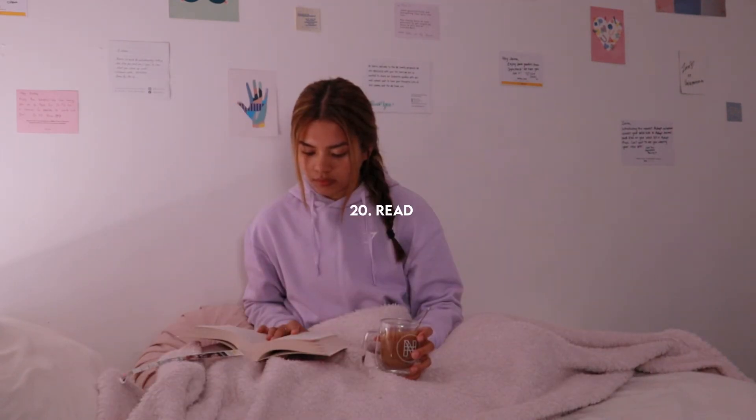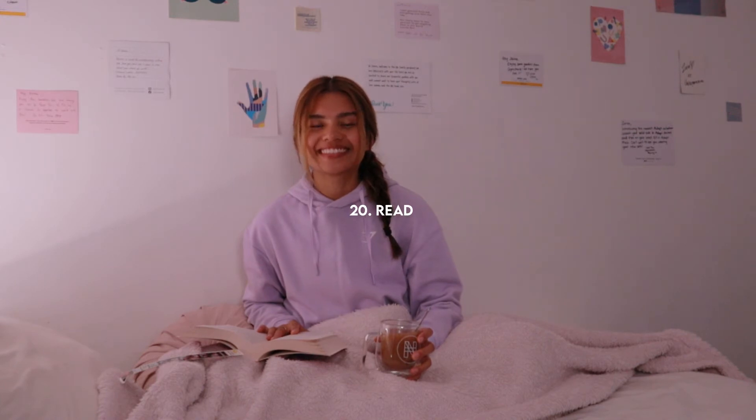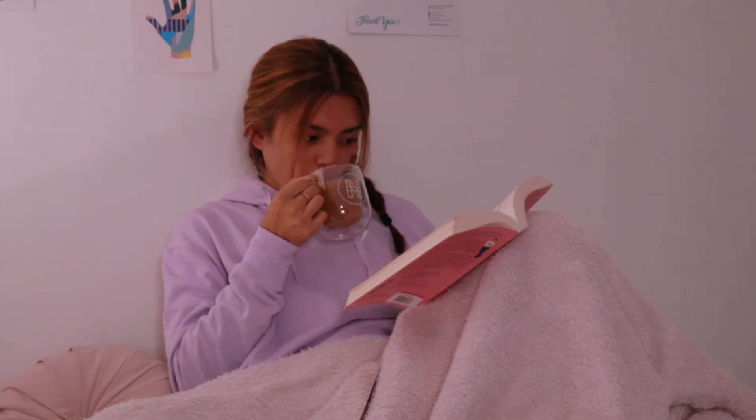Now it's time to wind down and I'm doing this by reading. I'm currently reading Red, White and Royal Blue and I'm really really enjoying it.